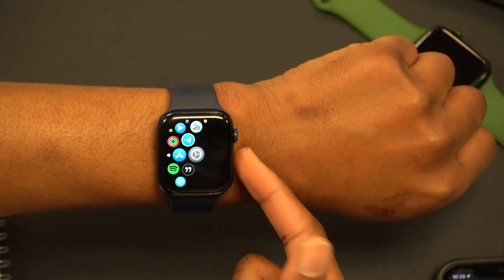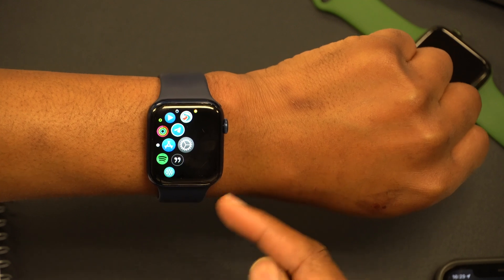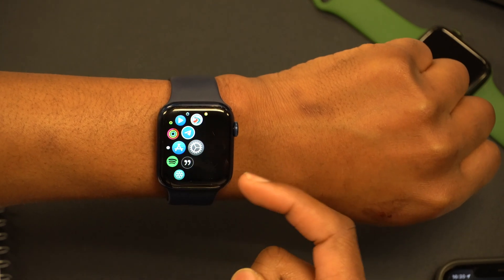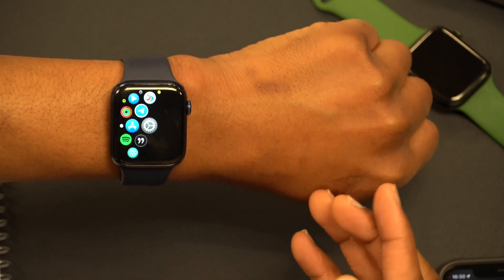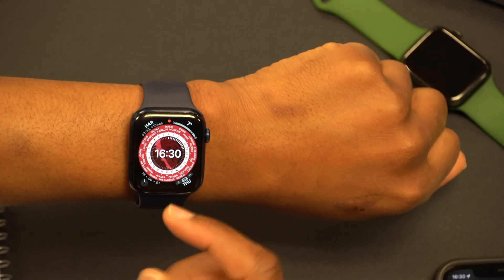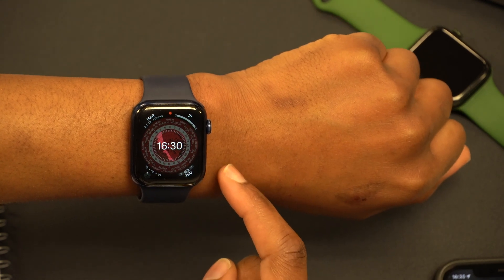The first bug fix has to do with hand washing. Thank you to the people who reported this. On WatchOS 8.4 and 8.4.1 there were issues where you'd wash your hands and not even get the countdown or the notification. It seems like that has been fixed with this update.